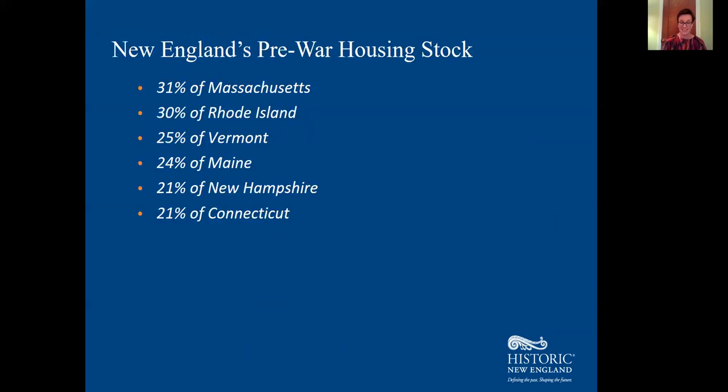New England has a lot of those old houses — between 21% and 31% of housing stock in New England is at least 80 years old. So it's worth thinking about how we as a region can increase the efficiency of these older houses. And even if you don't care about global energy use, making your old house more efficient can save you money and make you much more comfortable.